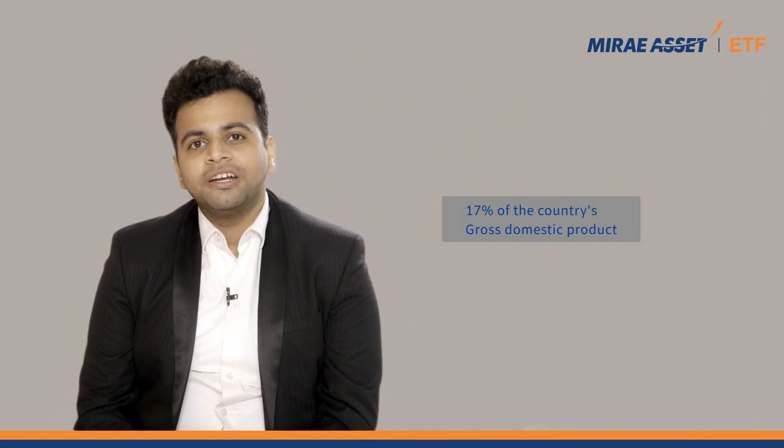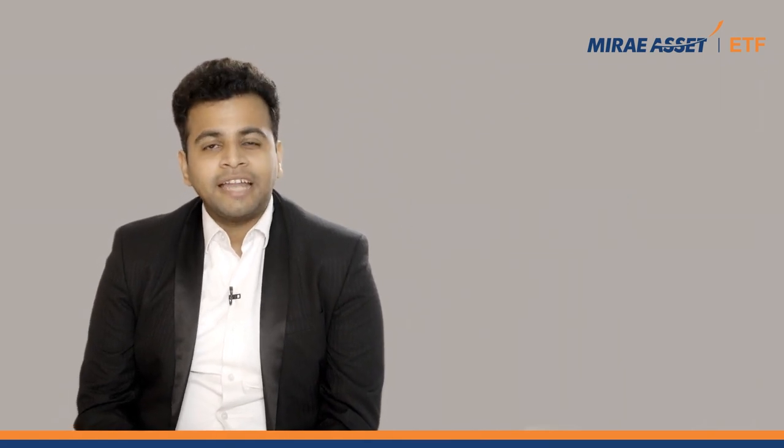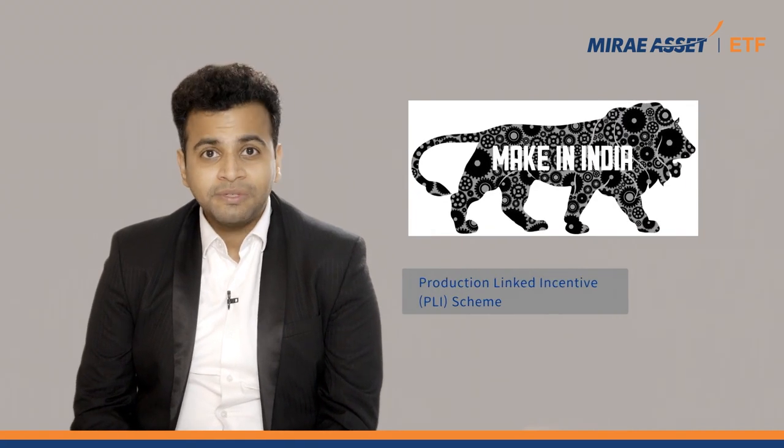Thanks to key initiatives like Make in India and the Production Linked Incentive schemes, India has set a foot on the path to becoming a global manufacturing hub. The Production Linked Incentive scheme is the government's flagship response to the country's rising import dependence and making India a manufacturing powerhouse.